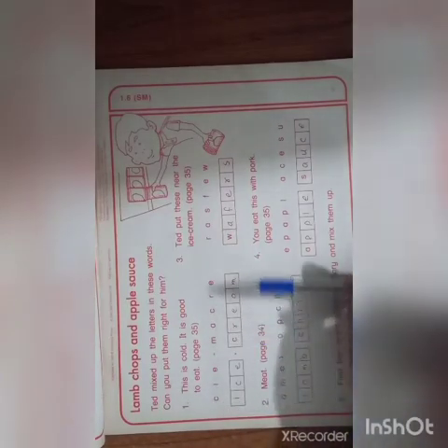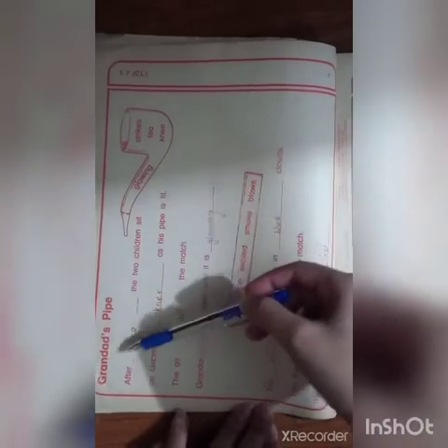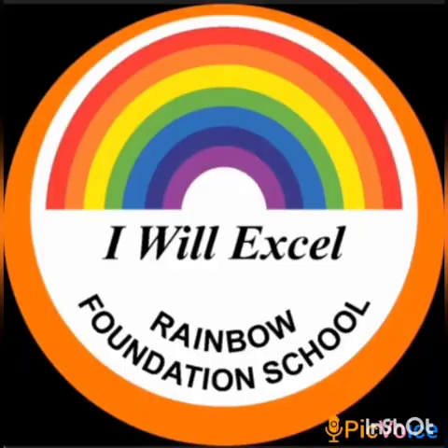Next, this page is like a puzzle — we have to rearrange these words. Words like ice cream, peppers, lamb chops, and applesauce. These options are given and you have to put them in the statements. You have to do this exercise the same way.